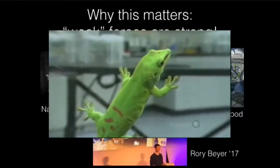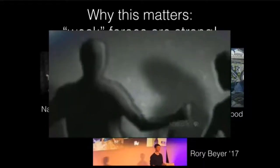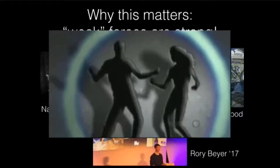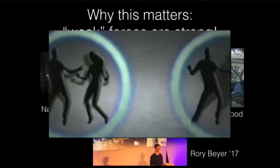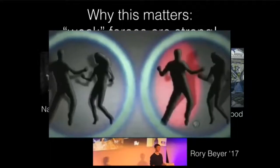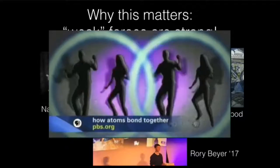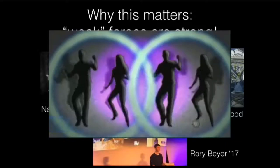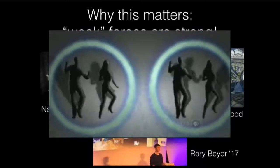It turns out geckos exploit something called the London dispersion force — the van der Waals force. If you think of an atom as a dancing couple, when you bring two atoms into very close contact, part of one atom can get attracted to part of the other. That very weak bond is the van der Waals force, and it sticks atoms together. Proximity is the key, but bringing two materials that near each other is harder than you'd think.